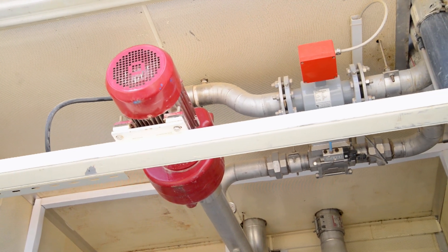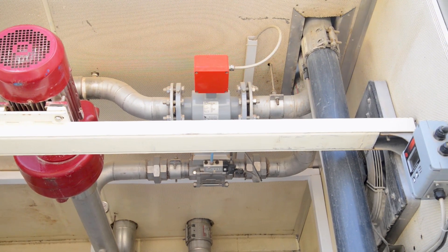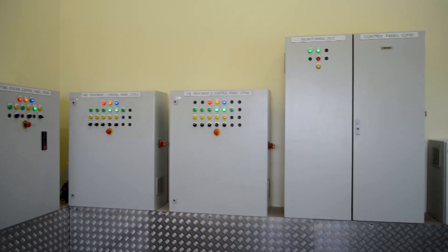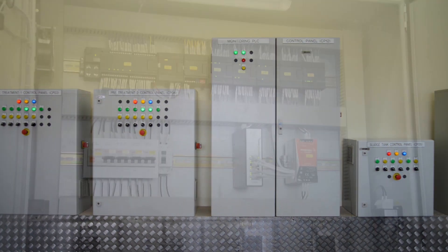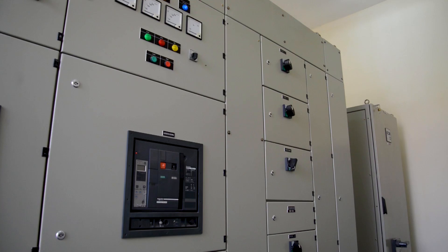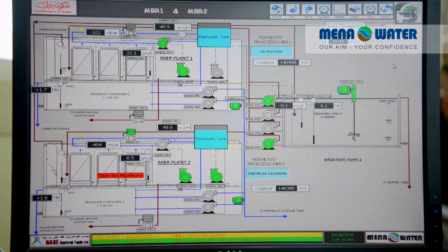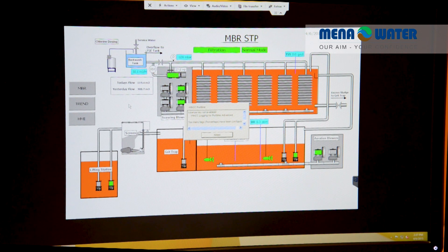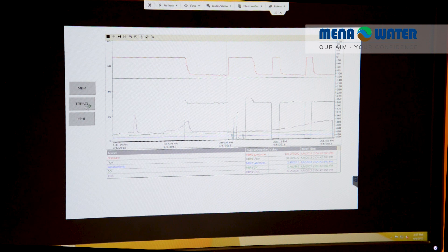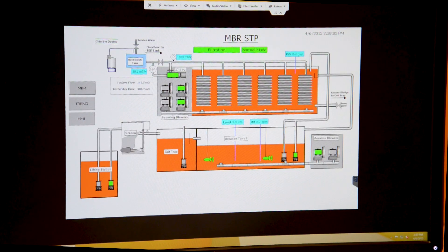The whole treatment process is fully automated and featured with modern field instruments for measurement of level, flow, and pressure. Process analyzers are installed in various locations to monitor quality parameters such as dissolved oxygen and suspended solid content. Plant control is implemented via PLC, integrated in the control panels. Furthermore, the plant is equipped with a SCADA system, which facilitates online monitoring from the main office server. Every instantaneous plant operation status can be checked, and data recording is a useful tool to analyze flow patterns and assist in troubleshooting tasks.